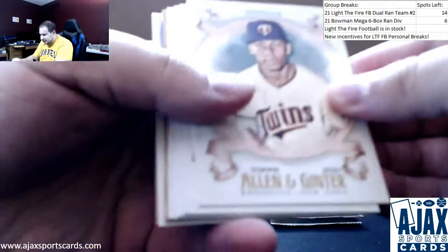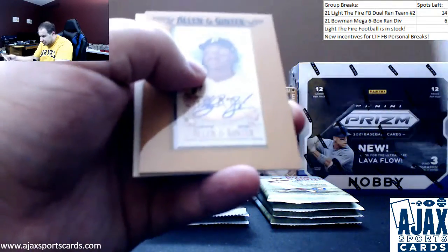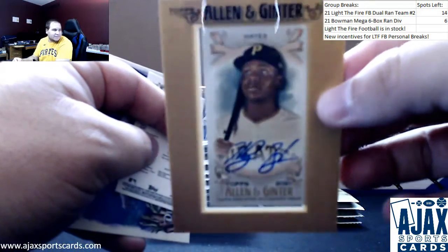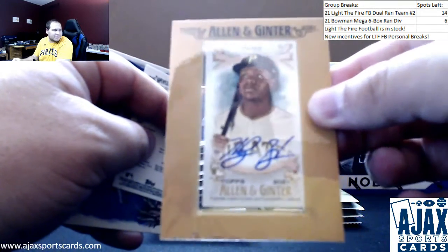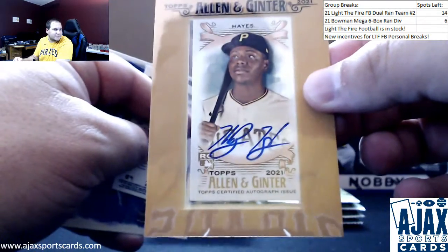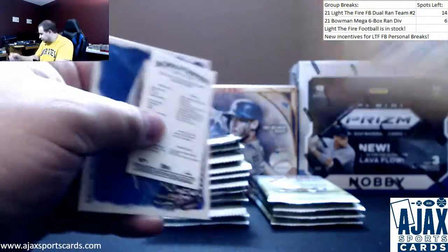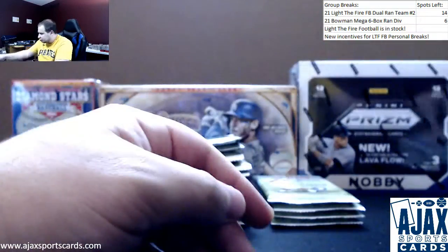Oh, we did get an autograph here and it's going to be a very nice one - Ke'Bryan Hayes rookie auto for the Pirates. Very nice hit there, there you go man. Ke'Bryan Hayes framed auto - get that to focus in. Very nice hit, I'm wearing a pirate shirt so that's fair. Nice Ke'Bryan auto, blue ink, Kyle Hendricks mini, and a sand shark.